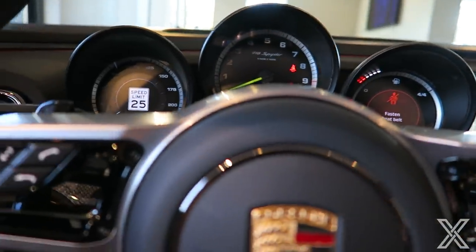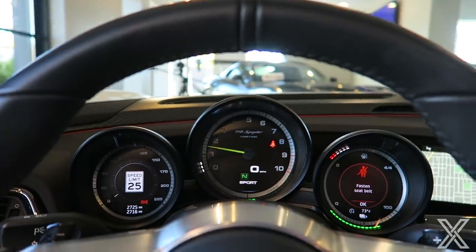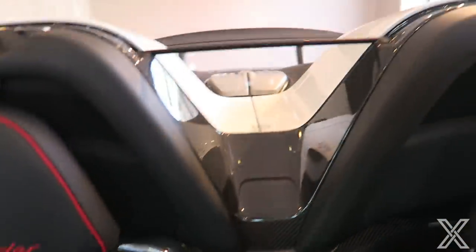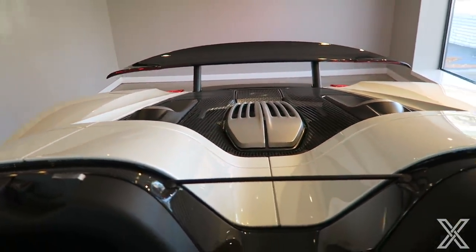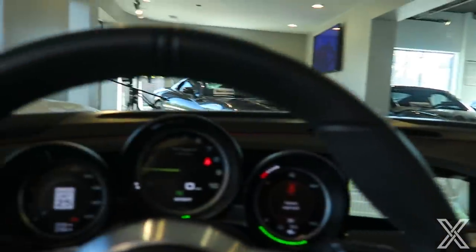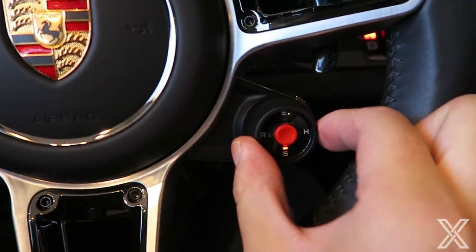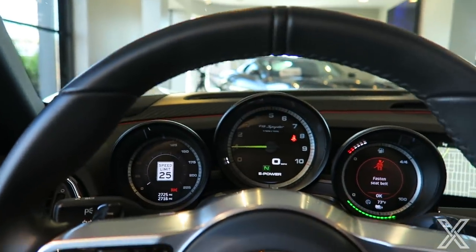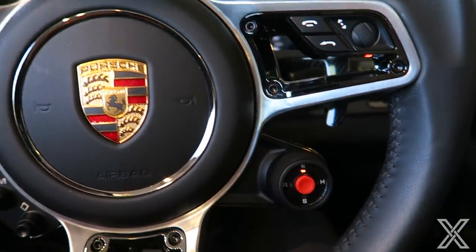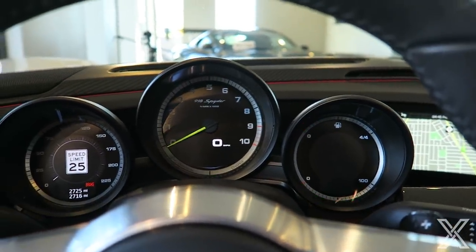Let's do one thing — that is what it sounds like when it turns on. What if I switch to hybrid mode? And now back into e-power. Hot lap — I didn't mean to do that. I'll turn it off. That was crazy.